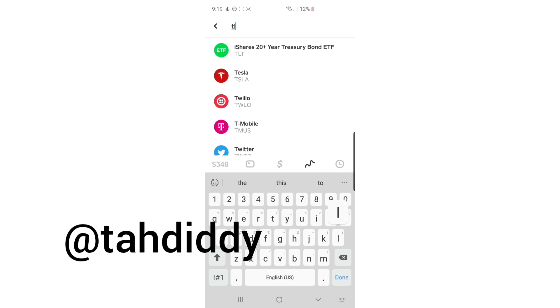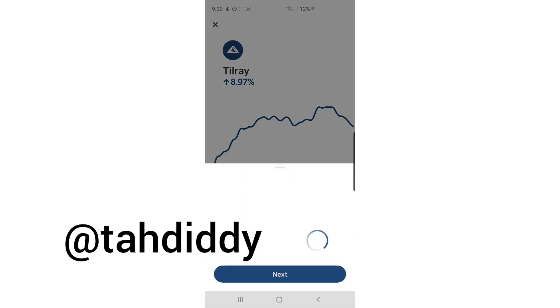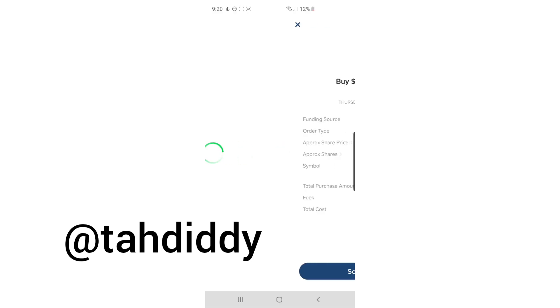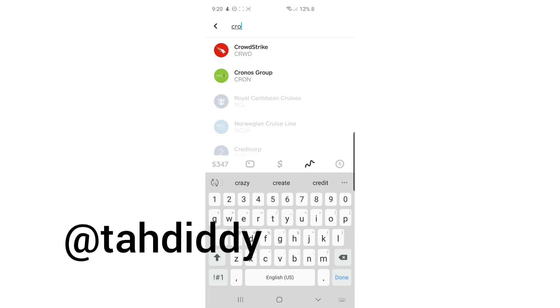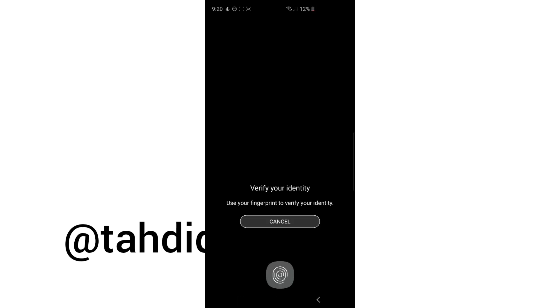Tilray, T-L-R-Y. Buy. $1. This is crazy — I'm pretty sure it's less than a minute. In less than a minute, I was able to open up an account, answer two questions, and purchase four stocks.